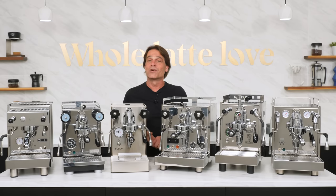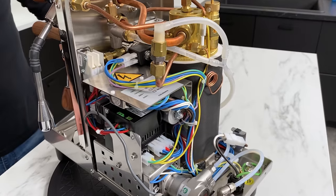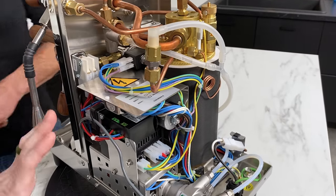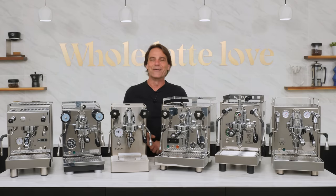The Bezzera Aria is currently our lowest-priced rotary pump plumbable machine. You'd think corners would have to be cut to reach its price, but that's just not the case — you can see for yourself with an internal tour given by Brian, our tech service manager, that's part of our in-depth video of the machine. Use the links in the description to check that out.